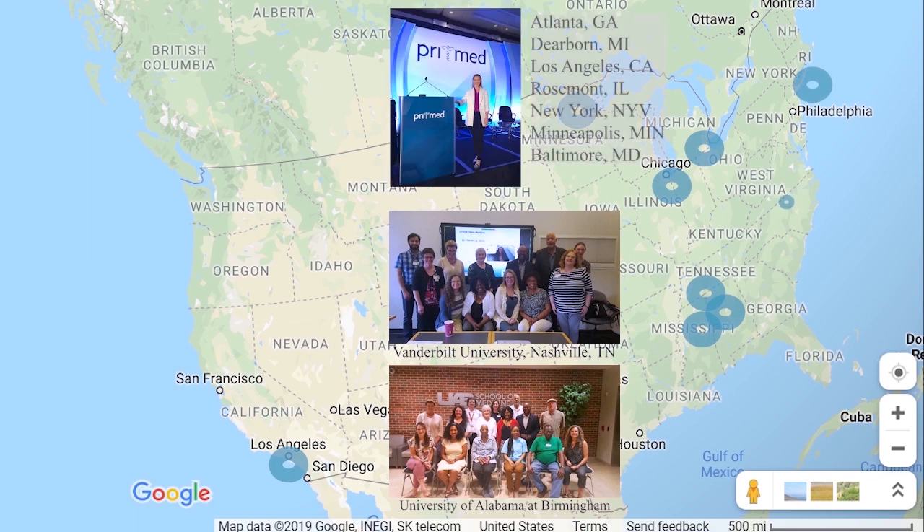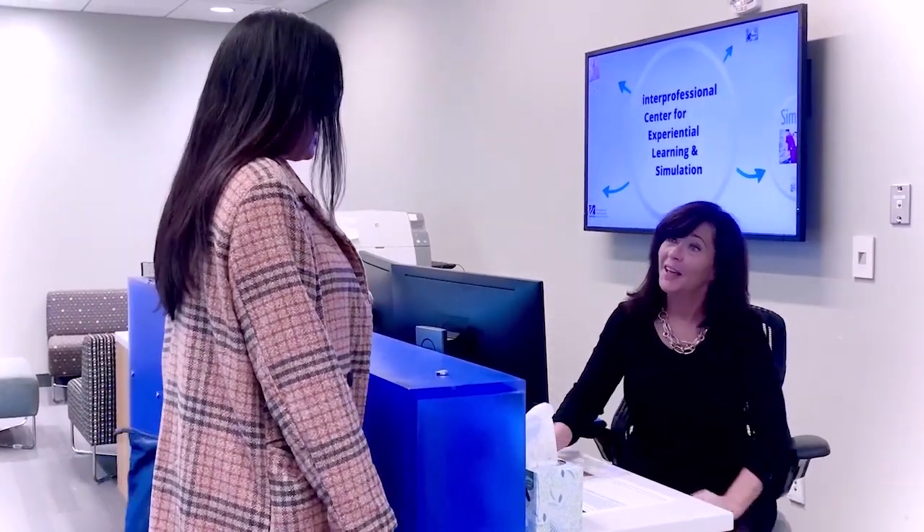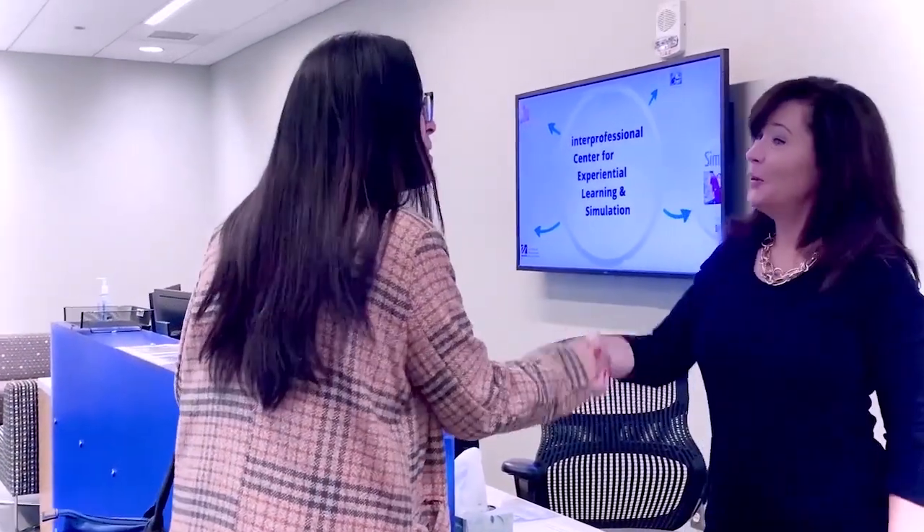While most of our work focuses on medical professionals, ranging from students to practicing clinicians, standardized patients can also be utilized to teach, improve, and assess communication for anyone who interacts with people. This includes those in reception, customer service, lawyers — truly anyone.